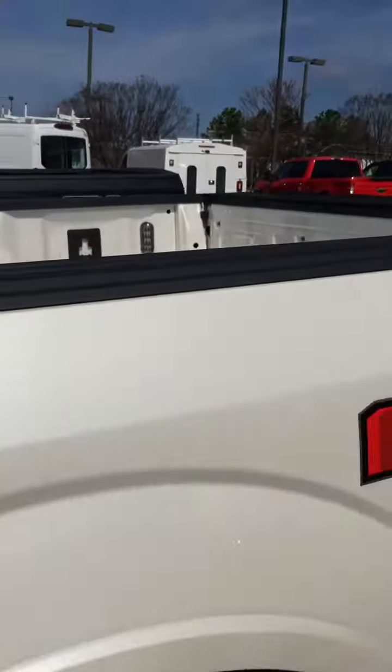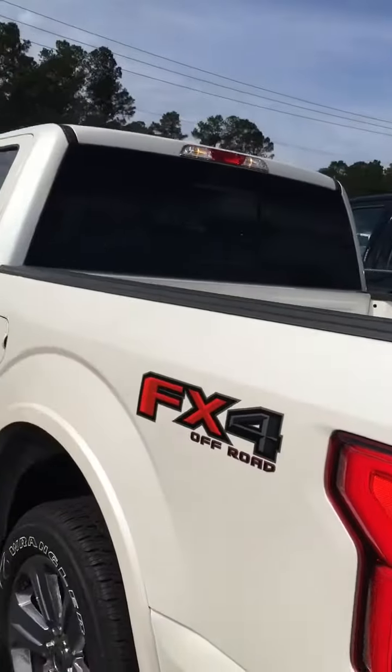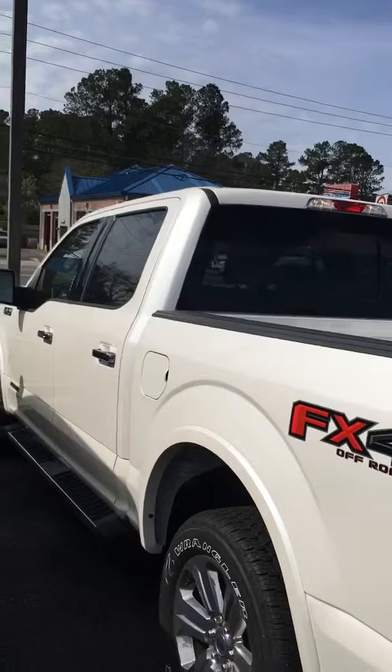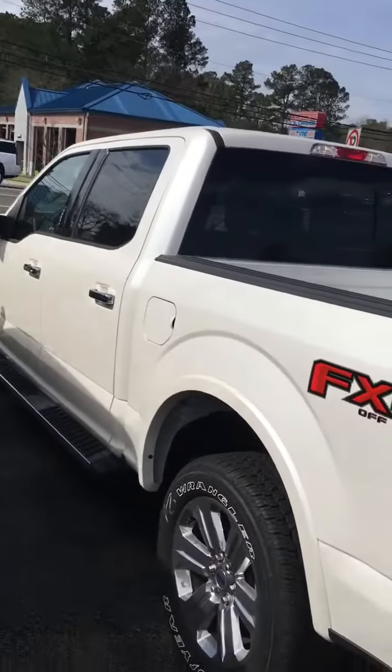I wanted to give you that information. This particular one is four-wheel drive — I don't know if that's something you need. But I hope that'll help you on the idea of a 3.0 turbo diesel. Thank you so much, Mr. Eason. Have a great weekend.